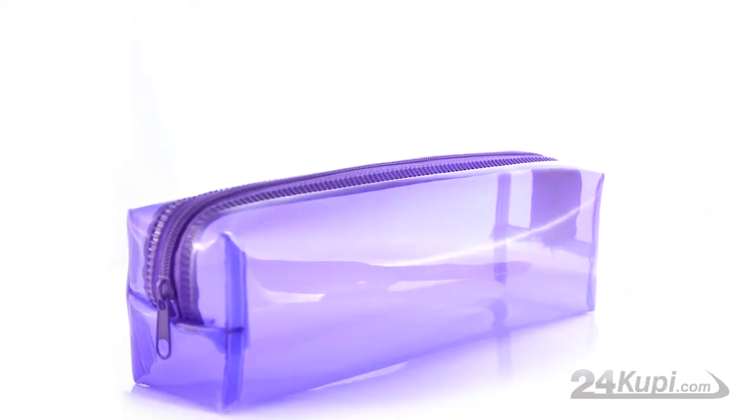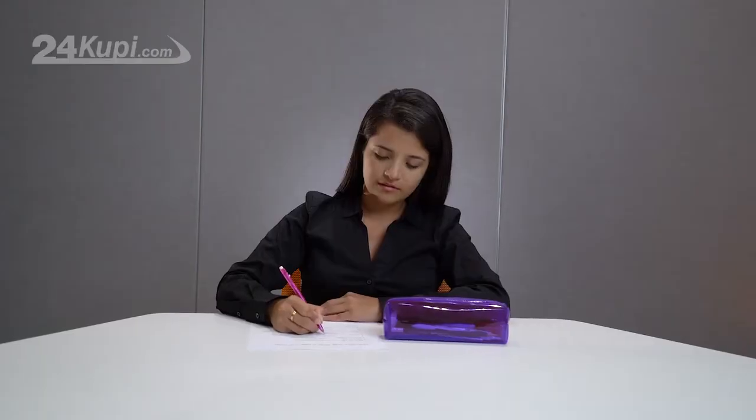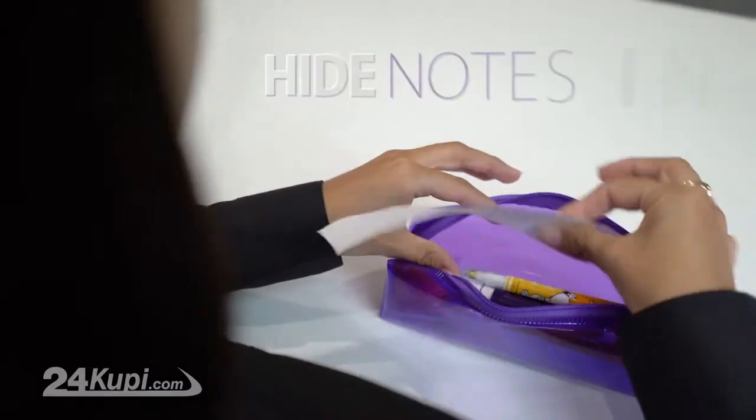The 24KUPI Pencil Box is made out of transparent, colorful plastic. From a distance, it looks like any other regular pencil box, but once it's close to your eyesight, you can see through it and hide your notes inside.